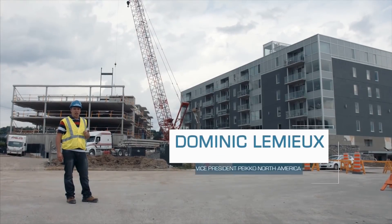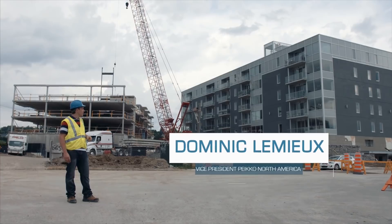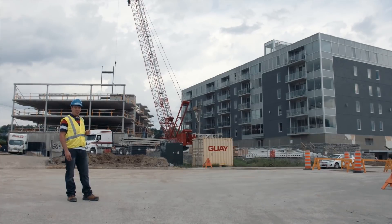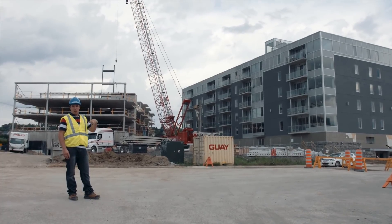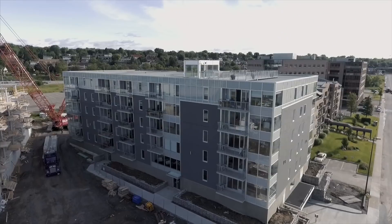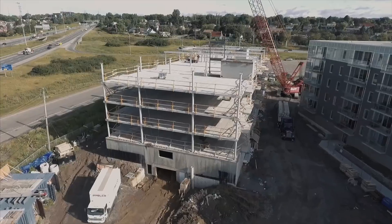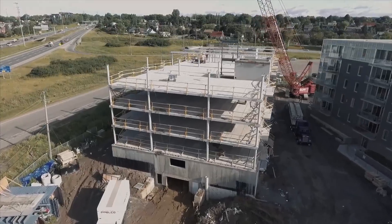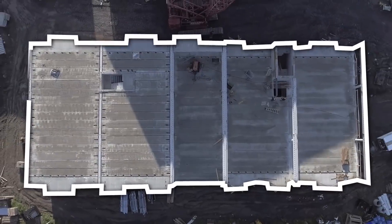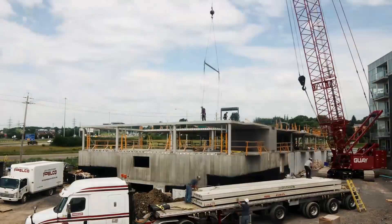Here we are in front of two PECO projects that are identical — phase 2 and 3 of this Luxembourg project. This one was started last year in August and was occupied by June the following year. It has two levels of parking and five levels of residential for 55 units. The two levels of parking are done also with our system, with composite beams and composite columns. And what we have behind us is phase 3, which is under construction and will be delivered next spring.